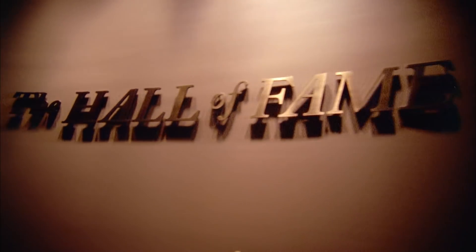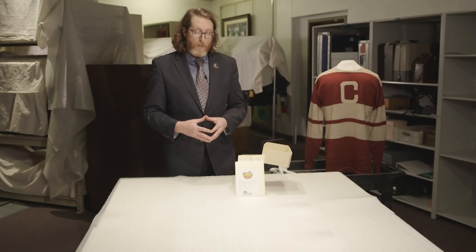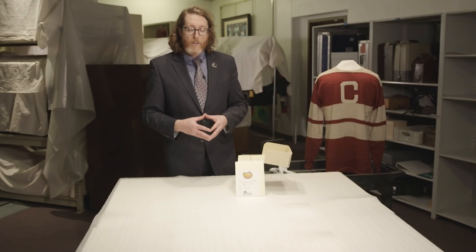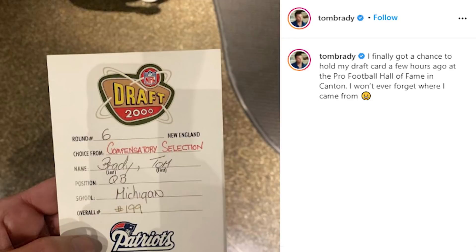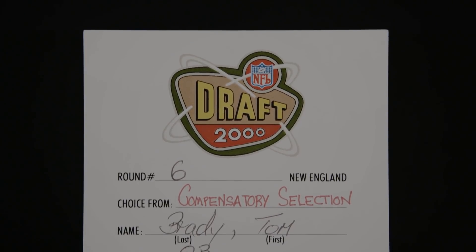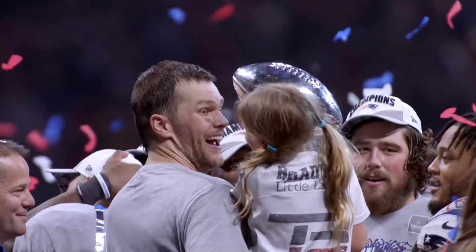Tom Brady and the New England Patriots walked through the Pro Football Hall of Fame during the 2019 enshrinement ceremony, and I had the opportunity to run down to the archive and grab his draft card. It was the first time Tom Brady had ever seen his draft card. He took a picture of it and posted it on his social media. For the Pro Football Hall of Fame, preserving these draft cards is significant because it really is the start of a legacy that they continue to build upon throughout their entire career.